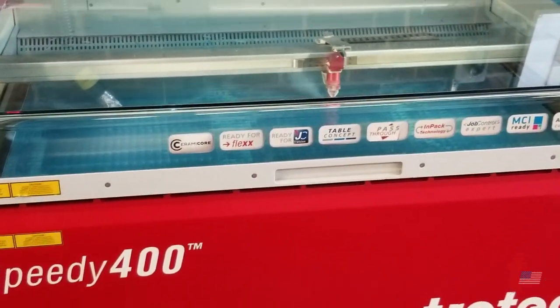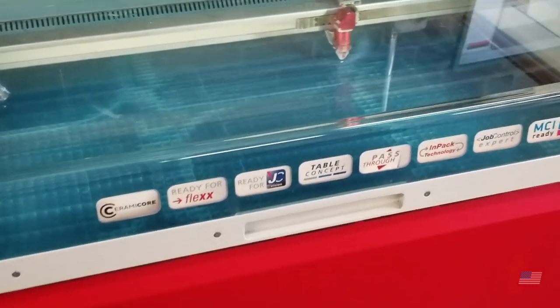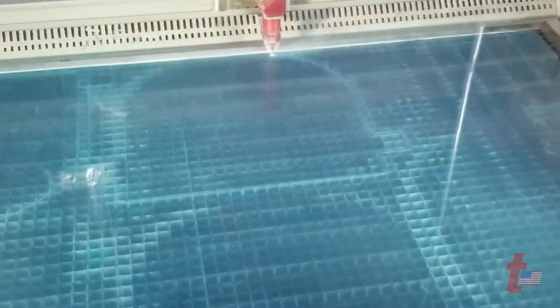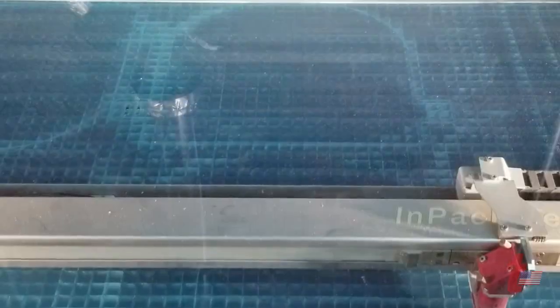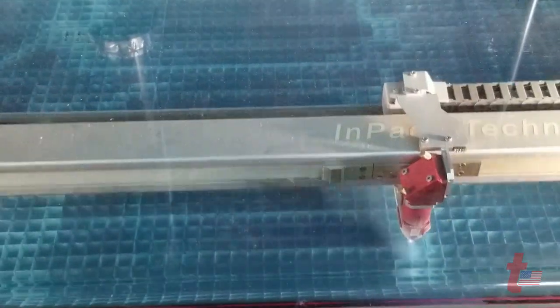With the Trotec, it allowed me to prototype a lot of different options. They're fairly easy to manufacture. But places like New York, DC, Florida, and Chicago are having a lot of trouble keeping those in stock.